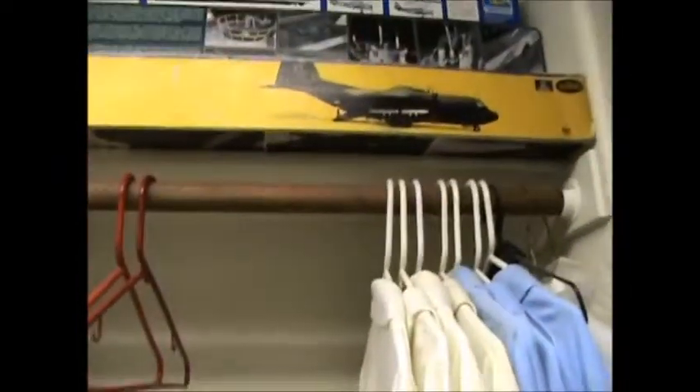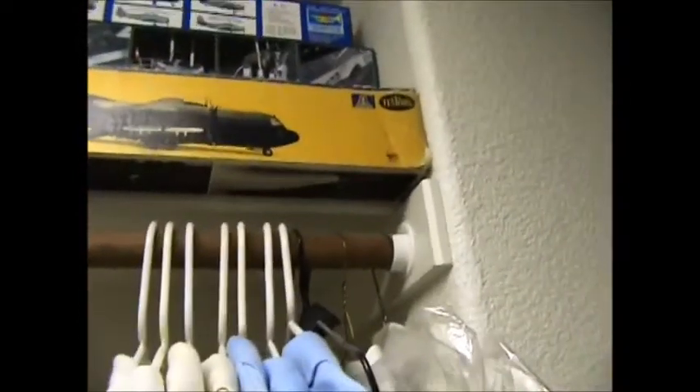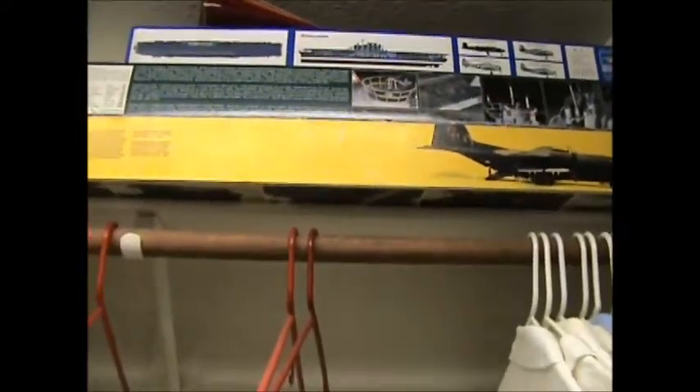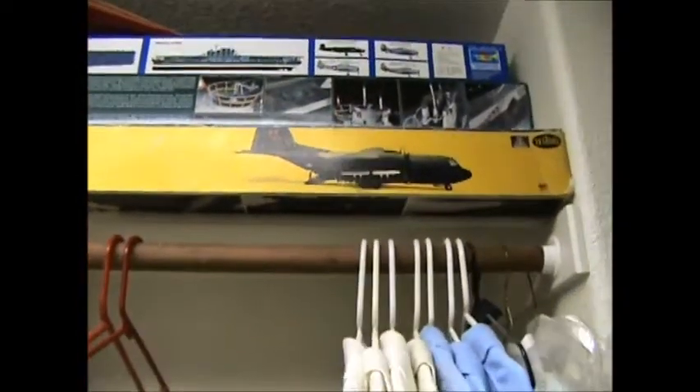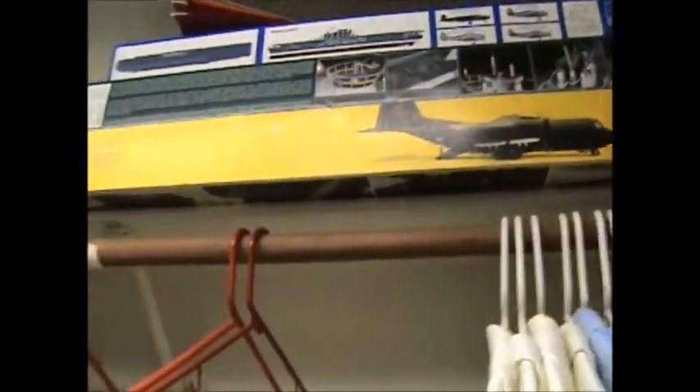Alright John, I figured a video would be better. So on this side it's a Tester's AC-130 kit, then the U-Bow kit, then a Hornet with the B-25s for the Doolittle Raid in that kit.